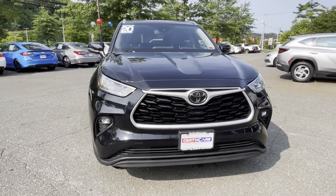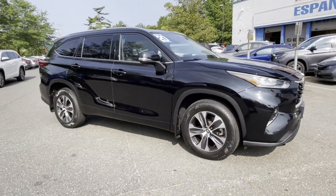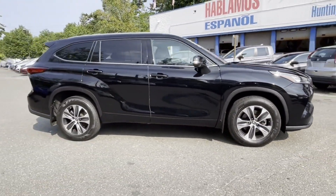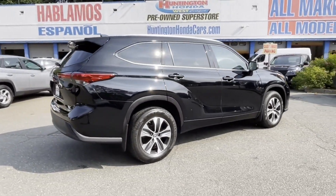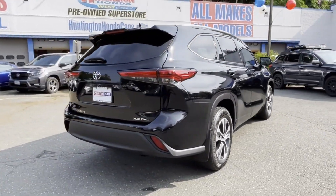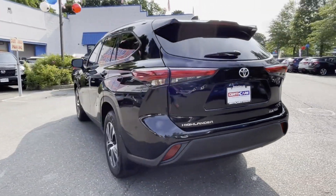2020 Toyota Highlander with less than 35,000 miles on the odometer. This SUV offers space as well as power and performance. It strikes the perfect balance of fun and function while offering cross-traffic alert, lane keeping assist, and side view mirrors with turn signals.